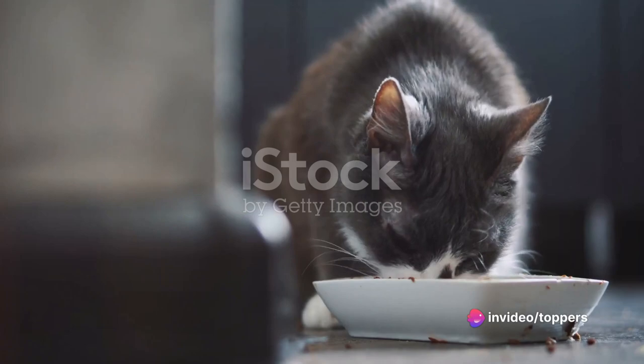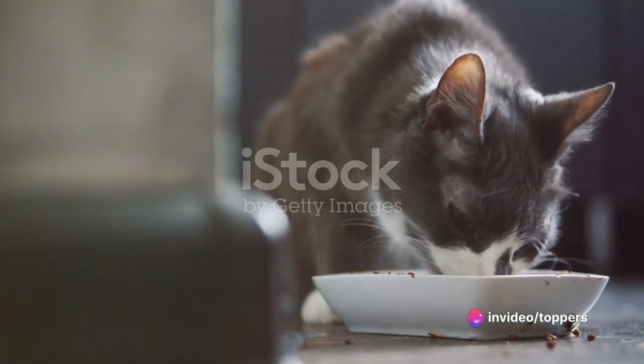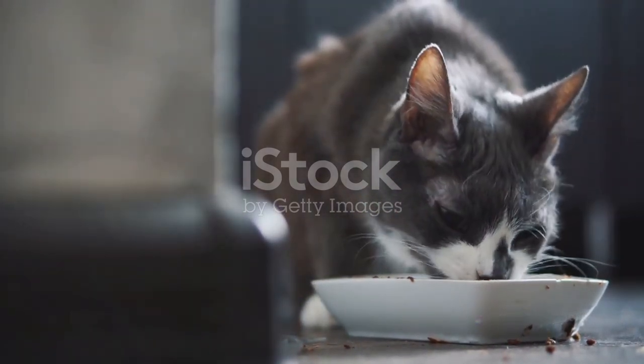Third on our list is Purina Tidy Cats. This litter delivers on its name, keeping your home tidy with its strong clumping action.